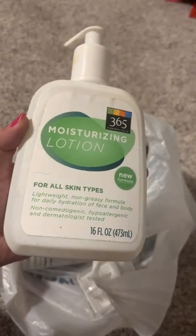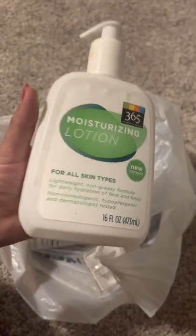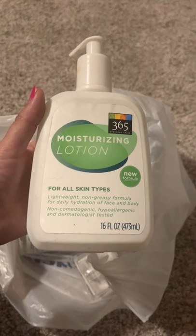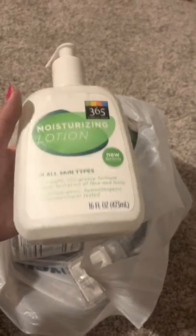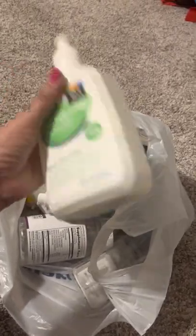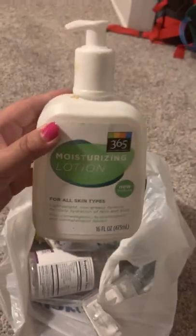This is a moisturizing lotion — it's the 365 Whole Foods brand. I've been using this for years. I love their moisturizing lotion. It's very lightweight and I feel like it does my skin good. I've been using it for a few years now. Highly recommend this one. It's only about $5.99 and it's a huge bottle — this takes me about six months to finish. You can't beat the price.